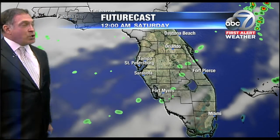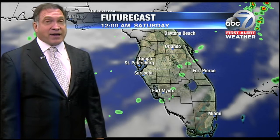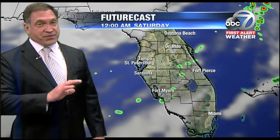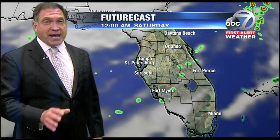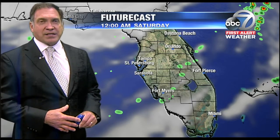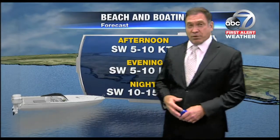Once the cold front is through, the wind shifts, drier air moves in, and we may see a little bit of cloud cover or a sprinkle around early Saturday morning. But by Saturday mid-morning to early afternoon, and all day Sunday, just delightful weather is in store for us — the first of about a week's worth of beautiful weather.